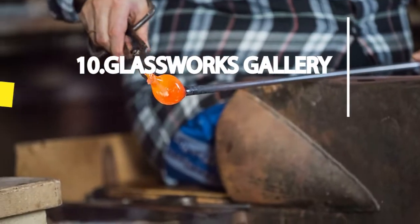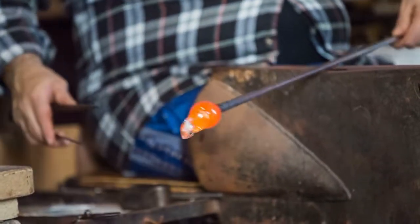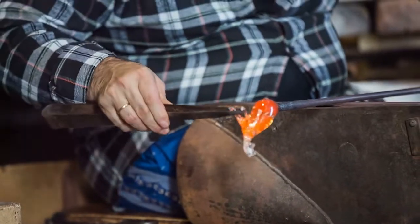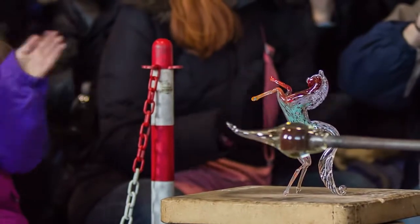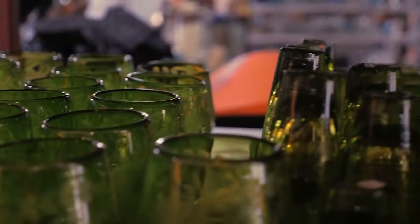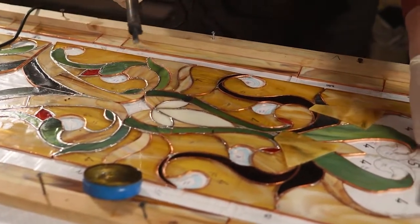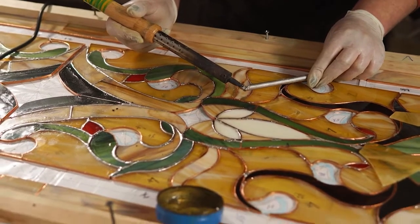If you're a fan of unique and beautiful glassworks, the Philipsburg Glassworks Gallery is a perfect spot for you. Set in the heart of Philipsburg, this gallery features a vast collection of stunning local glass pieces, each made with exquisite artistry and skill. From intricately designed vases to kaleidoscope paperweights, you'll be amazed by the sheer variety of art on display. Whether you're an art connoisseur or simply looking for a fun afternoon activity, a visit to the Philipsburg Glassworks Gallery is a must.